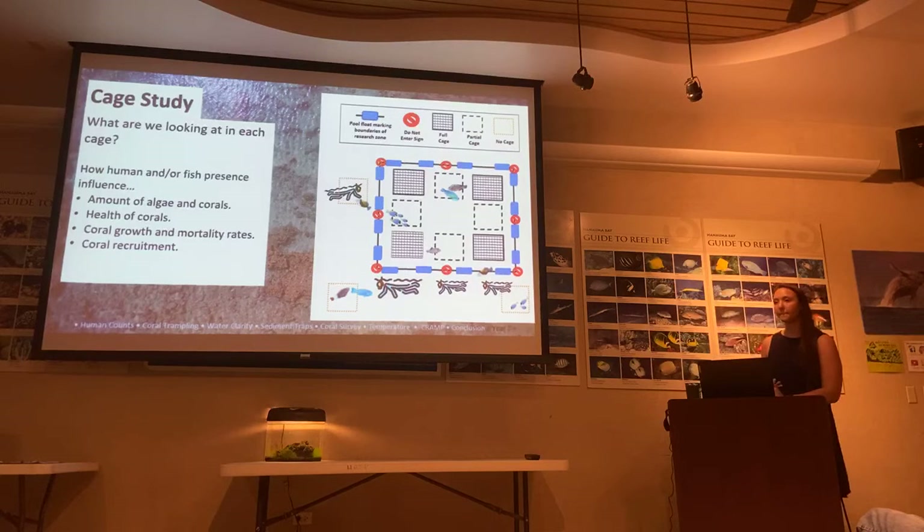An audience member asks how deep the cages are and whether they'll be exposed at low tide. The presenter confirms that at a very low tide the reef flat is exposed, so the cages will also be exposed. The cages are anchored with metal stakes with a PVC sleeve over them, then metal siding and top. Permits have been secured through the Office of Planning and Conservation Lands.